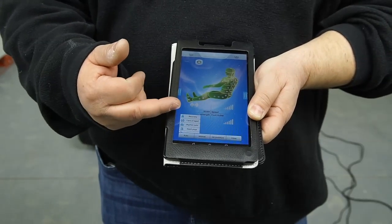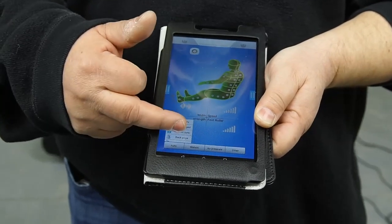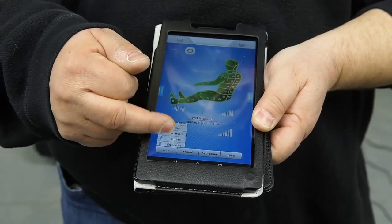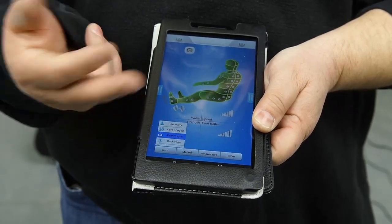In this setting we have all the different options from recovery to calming to relaxing — all the different modes that you can set for individual use. You just scroll down and scroll up for what you want, select it, and you're good to go.